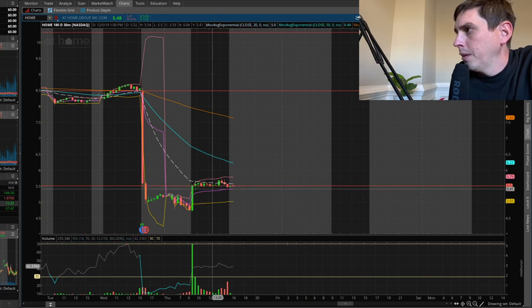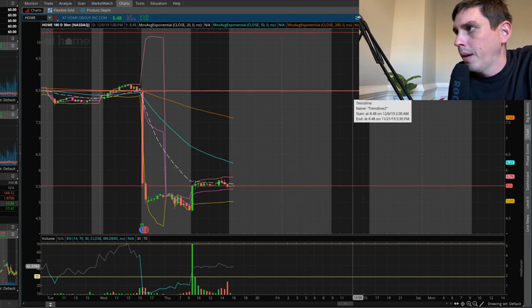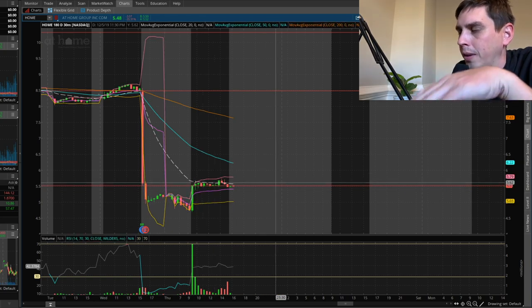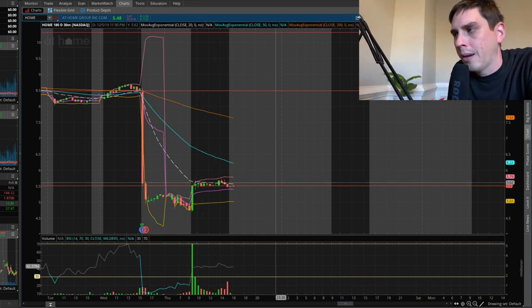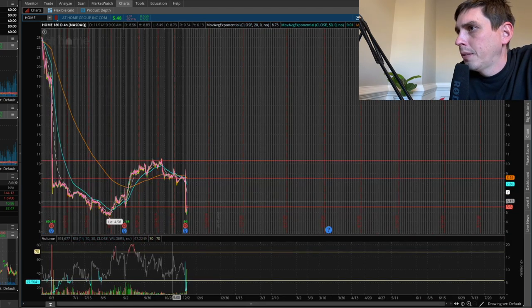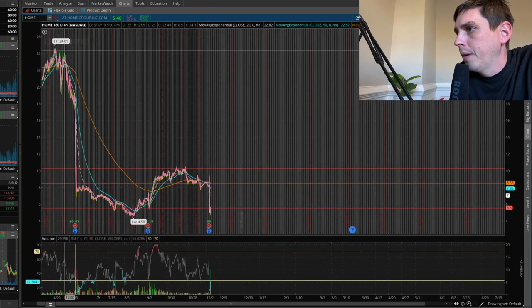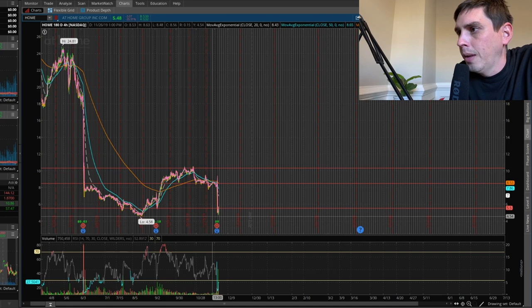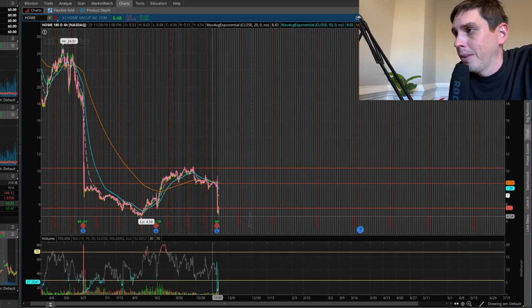I'm looking to be in this swing trade until around $8. This stock tends to go very slowly, and today was basically the big push, so it's going to consolidate hopefully in an upward slow pattern. This might be a long swing trade. If you look at the bigger picture, it had another massive drop before and then went up, and now another massive drop. The lowest it's been is $4.58, so I think I'm at a pretty good price for this stock.